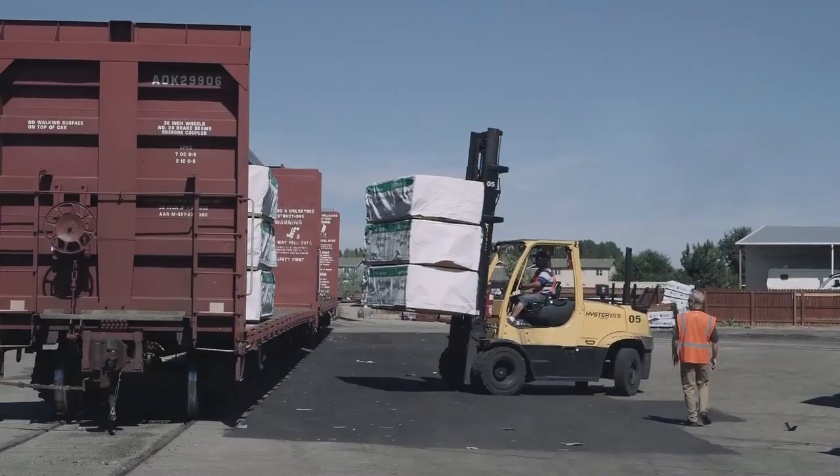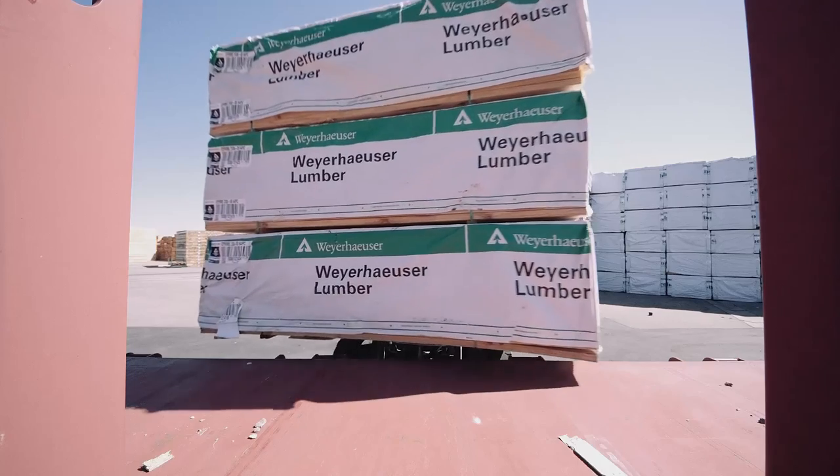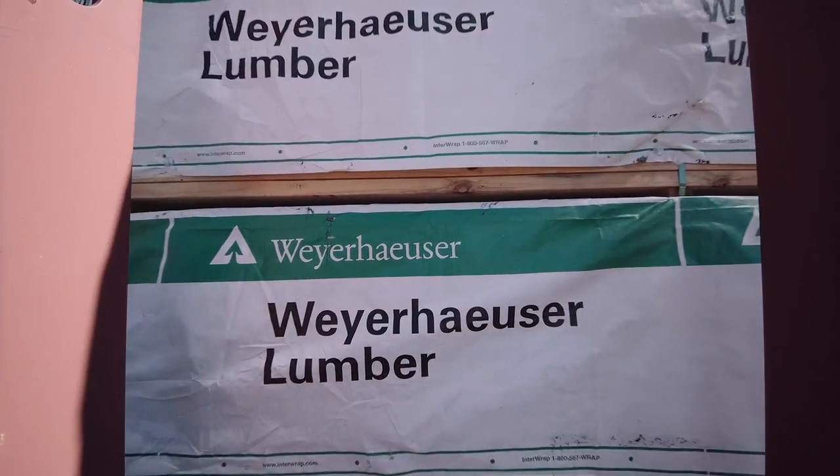I like the way Omni Tracks communicates with us and the quick service we get with our cars. I'd recommend Omni Tracks because they're easy to get a hold of, they communicate well, and they get the job done. We've been shipping with Omni Tracks on rail for about 17 years.